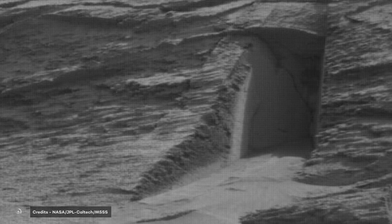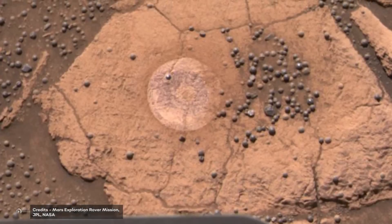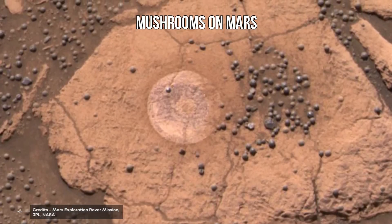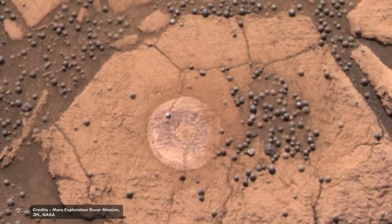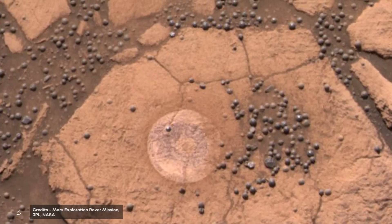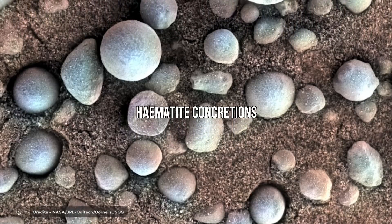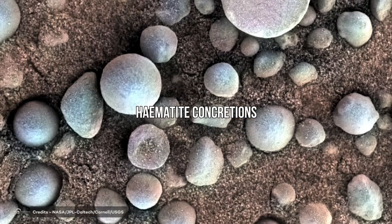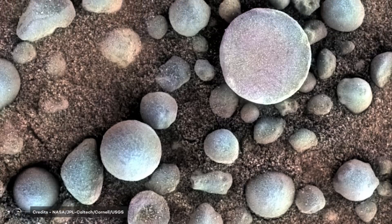This is not the first time humans seem to find something unusual in pictures coming from rovers or probes. For example, someone claimed there might be mushrooms on Mars, looking at pictures sent from NASA's Mars Exploration Rover Opportunity. Instead, we discovered sometime later that they were just hematite concretions — small, spherically shaped pieces of mineral hematite — even if how they originated is still a matter of debate between scientists.